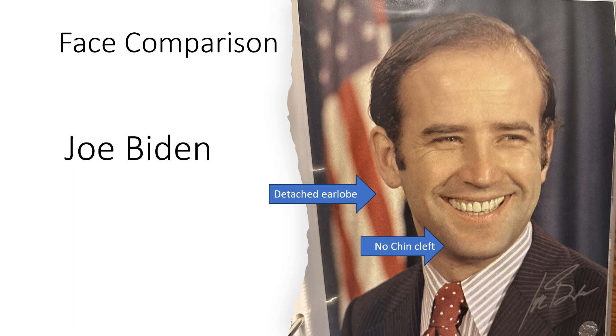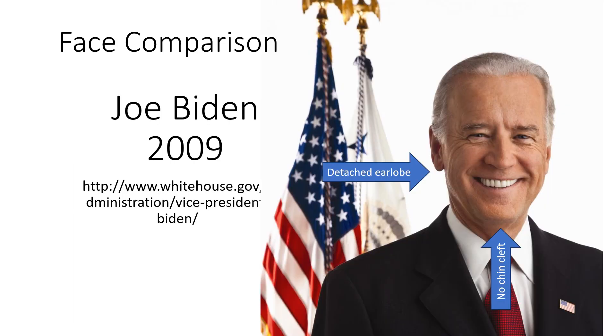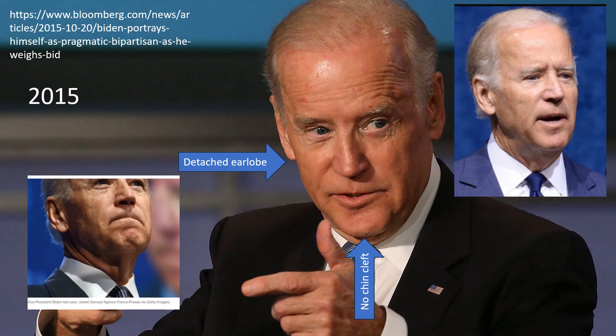Now we'll look at a facial comparison. In 1972 he has detached earlobes and no cleft chin. Here he is again in 2009 where he has detached earlobes and no cleft chin. In 2015, in two different pictures, his earlobes are detached and there is no cleft chin — same thing on the far right.